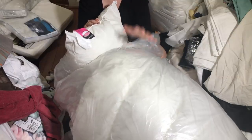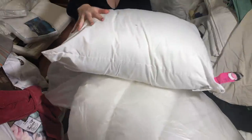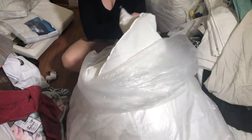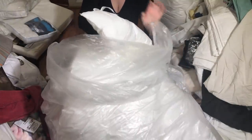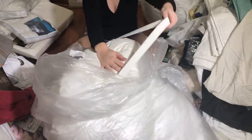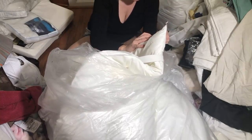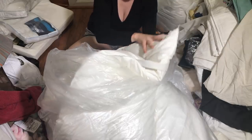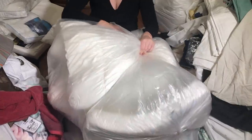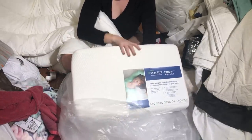A couple bags left. This one has just two items: another Royal Loft pillow that's actually fluffier than the other ones, and a full-size mattress topper — the kind with straps that you attach around the mattress so it doesn't slide off. There's also one more mattress topper display piece hidden at the bottom of the bag.